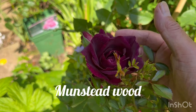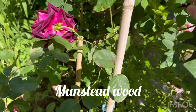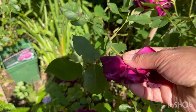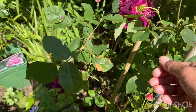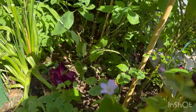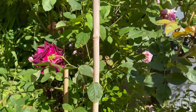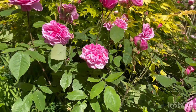And here we have Munstead Wood — a very very sought-after rose. Very spindly and very spiky but it has a fantastic fragrance.